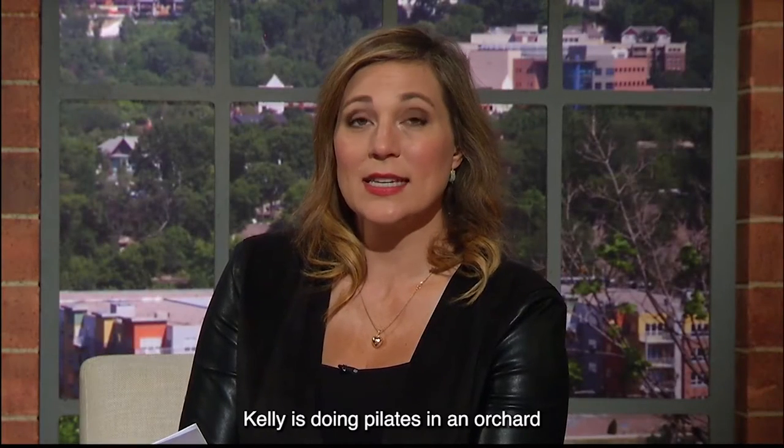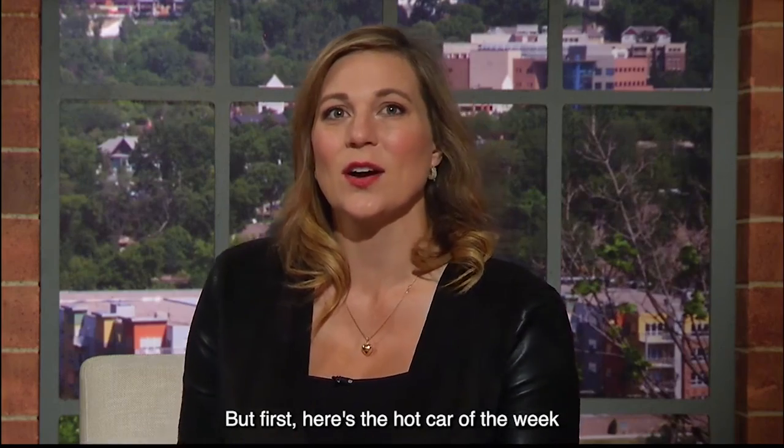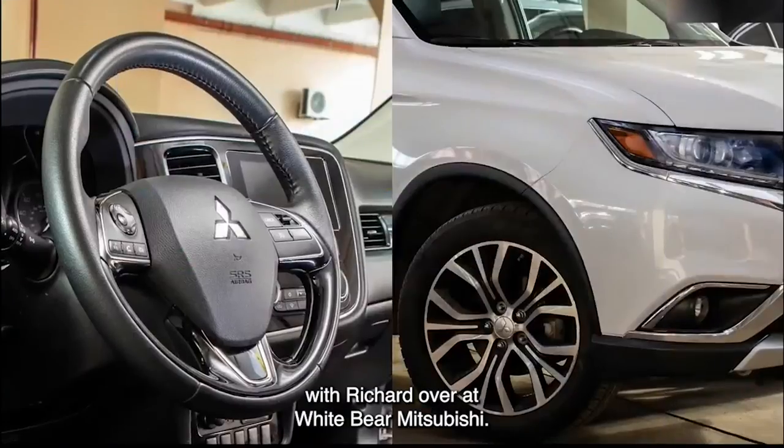Hey, coming up next, Kelly is doing Pilates in an orchard with a long-time friend of TCL. But first, here's the hot car of the week with Richard over at White Bear Mitsubishi.